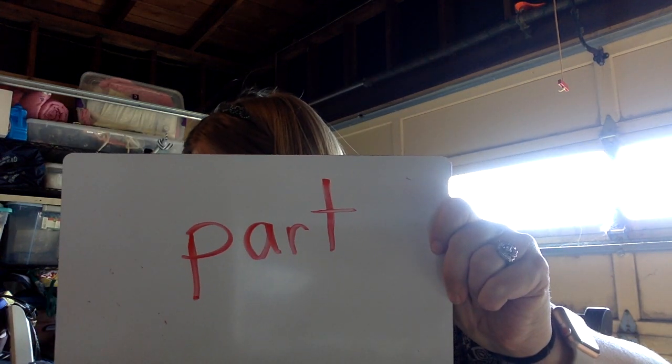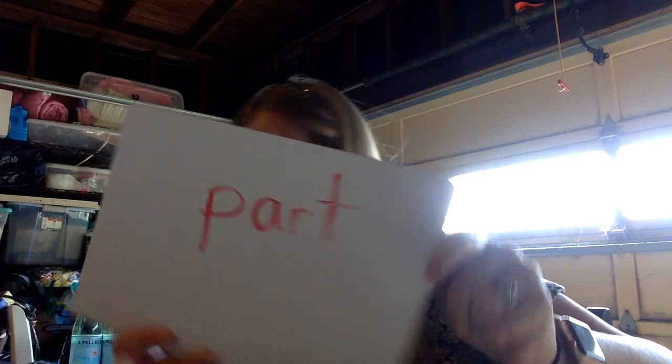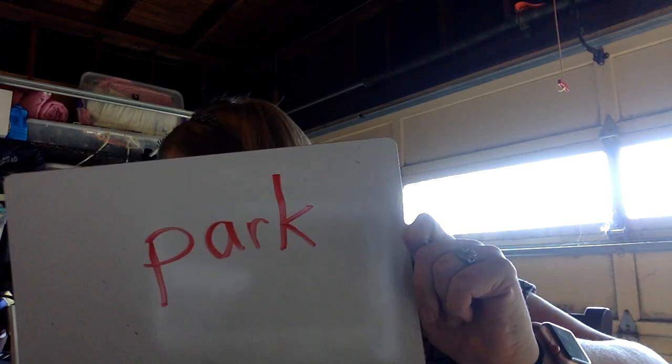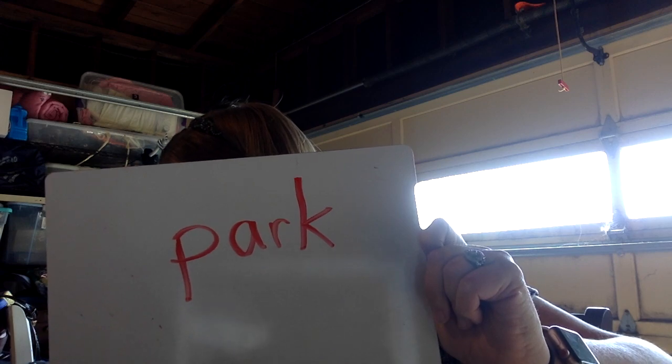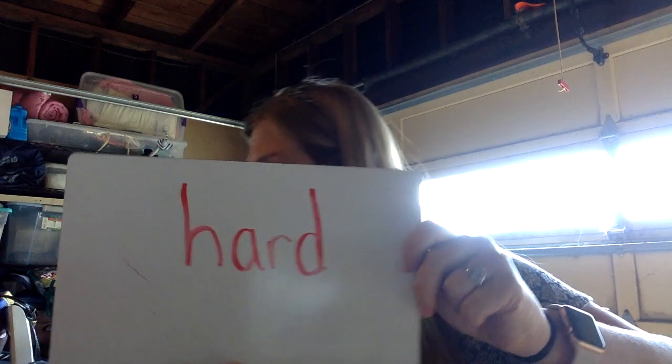Can we try far now? F-R. There's your A-R. Far. Let's try part: P-A-R-T. Part. Good. Now I'd like you to change part into park. That's right — you just change the last letter to a K. Now you have park. Let's try the word hard: H-A-R-D. Hard.